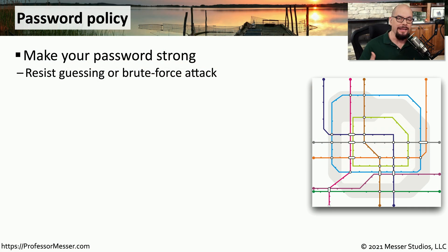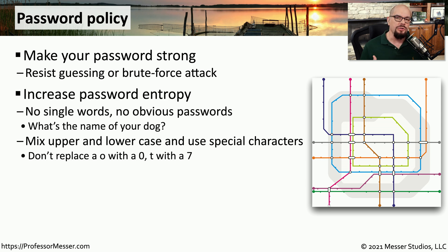One significant stumbling block that keeps attackers out of our systems is the credentials we use when we log in. Our usernames and passwords are some of the most common security controls we use to keep out attackers. This means that if we're deciding on a password, we want to be sure that password is strong and resistant to any type of brute force attack. We need our passwords to be unpredictable — this means they will have increased password entropy. Entropy is a measurement of unpredictability, and our passwords need to be very unpredictable so that a brute force attack would be as difficult as possible to gain access to our systems.